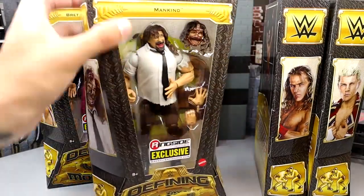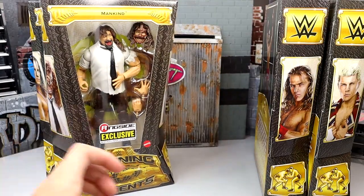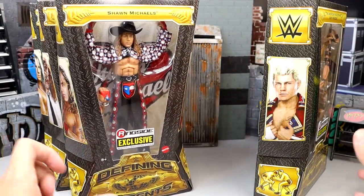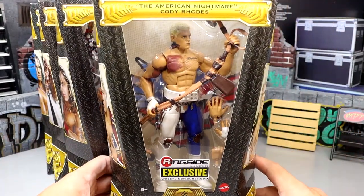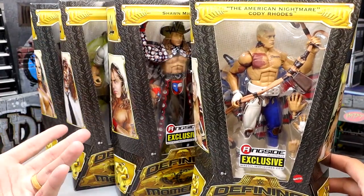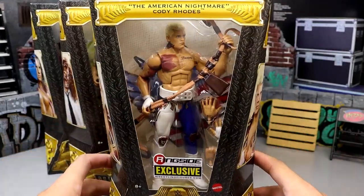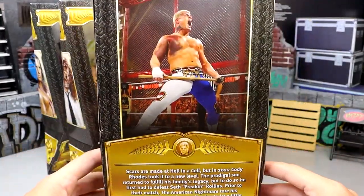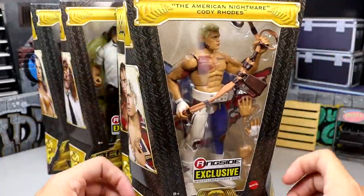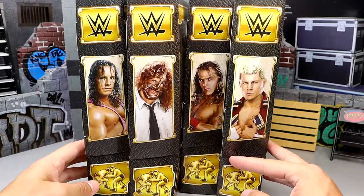Mankind still looks a bit jacked. HBK looks damn good — one of my favorites. The one I'm most excited for is the American Nightmare Cody Rhodes. These are very clean. I might have to get a mint-on-card version. It feels like yesterday he had that match with Seth Rollins, and now here we are with him in the Defining Moments four-pack.